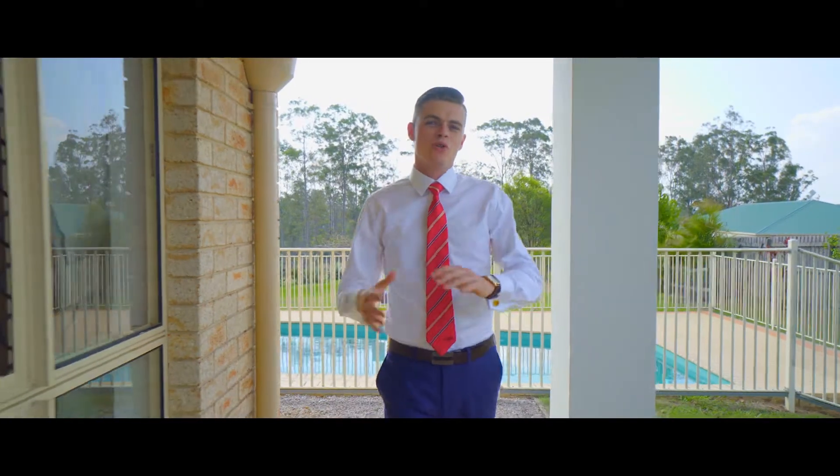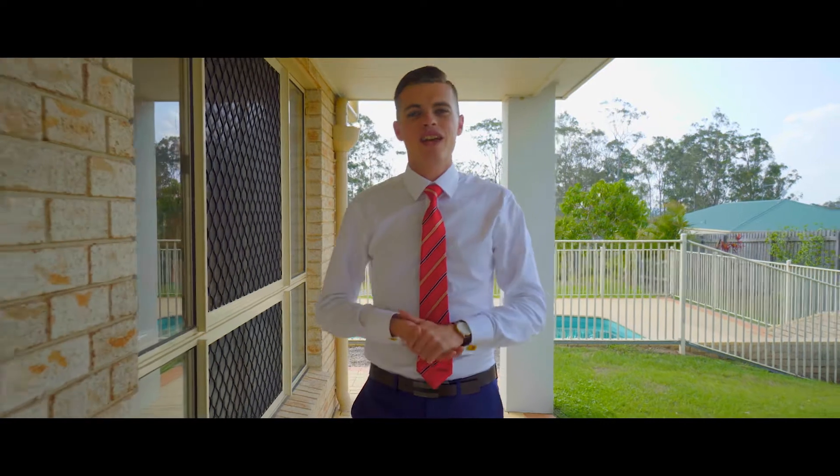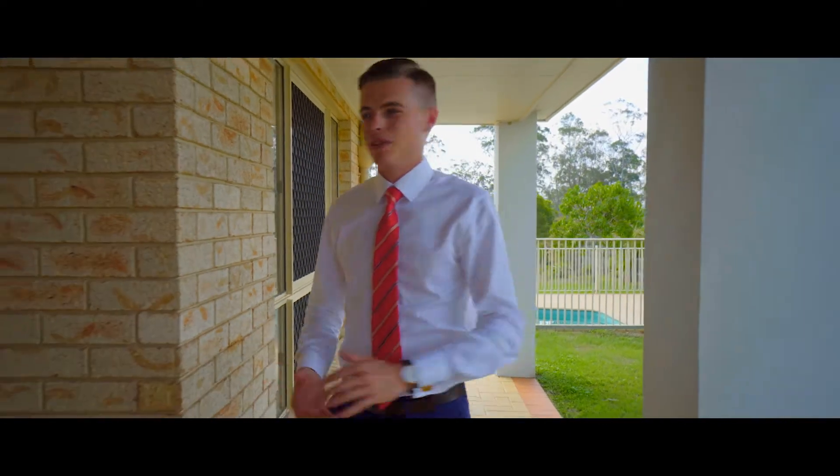Hey guys, Clancy Adams here from LJ Hooker Gympie, and today I've got a monster home to show you that is elegant in every way. Come take a look with me.